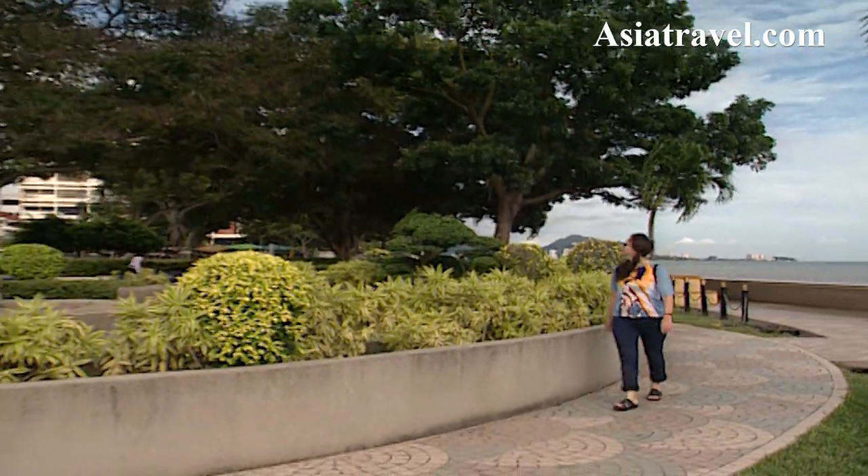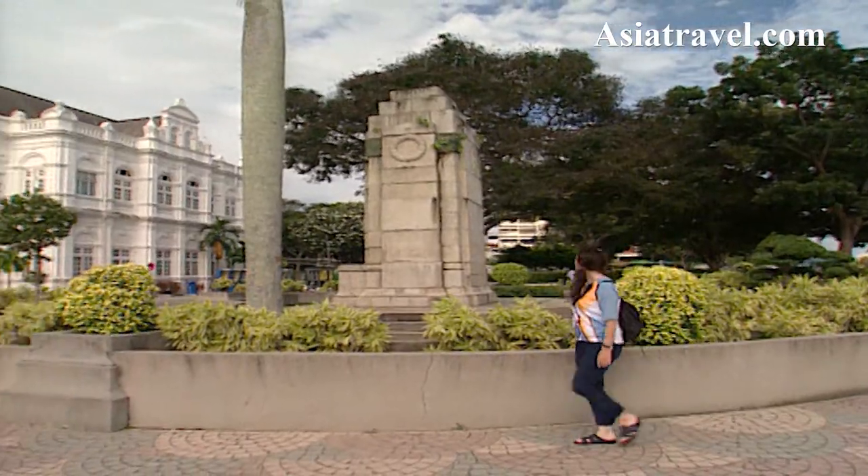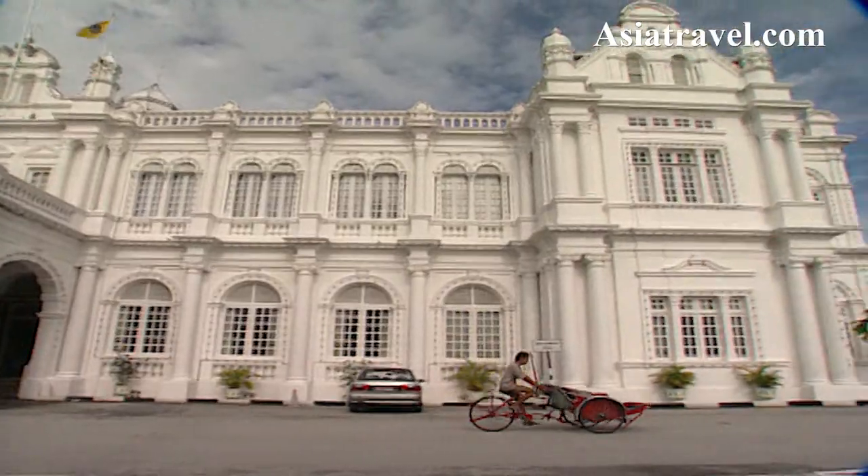I then set forth on Penang's heritage trail. Starting at the Esplanade, you'll walk past the Cenotaph, dedicated to World War II heroes, and then on to the magnificent City Hall.